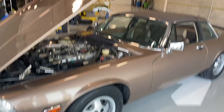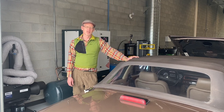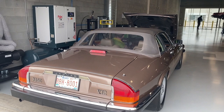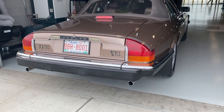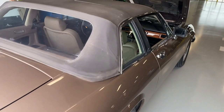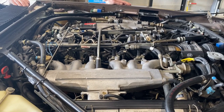Let's start this Jag up and show you what comes out of the tailpipe when the car hasn't been run, then a close-up of the engine running. It runs really nice with a very steady idle — it doesn't hunt and it's beautifully smooth. It really is a great engine.